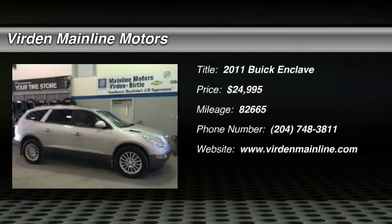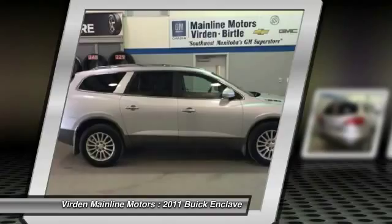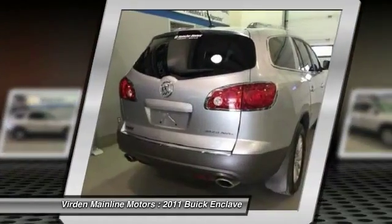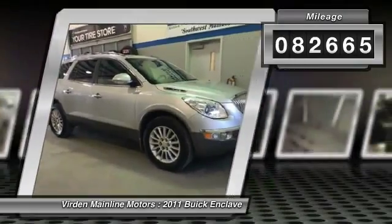The 2011 Enclave offers three rows of seats, standard, with seating for up to eight passengers. Not only is it roomy and stylish, but Buick really did its homework on this vehicle. They did not cut any corners and it is priced below $25,000. This vehicle has less than 85,000 miles.